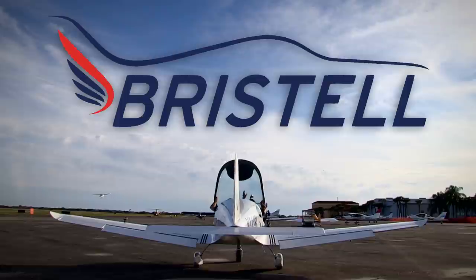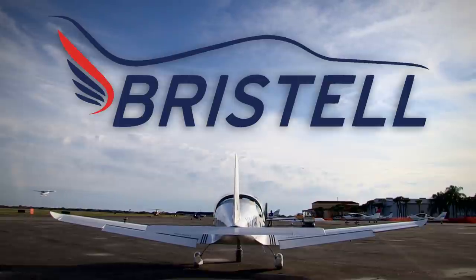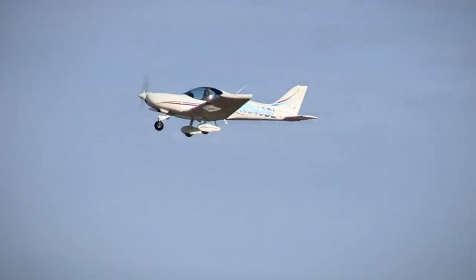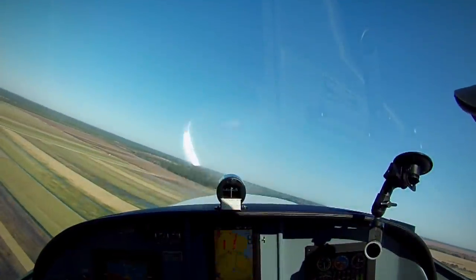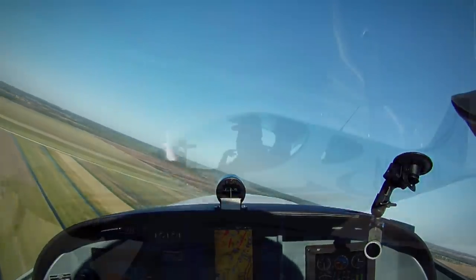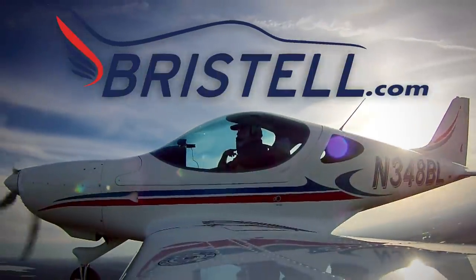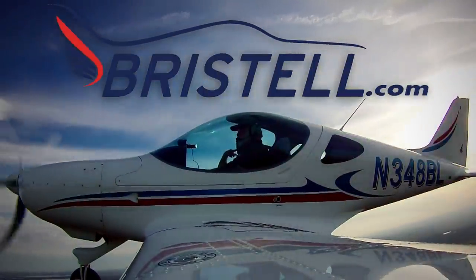The Bristol light sport aircraft is what you are looking for. The Bristol is wider than a Cirrus, faster than a Skyhawk, offers more storage than a Husky, and comes standard with Garmin avionics. So what are you waiting for? Visit bristell.com to find out how you can get into a Bristol today.